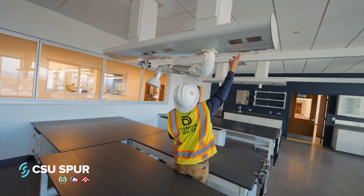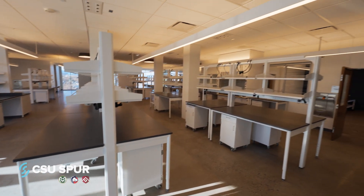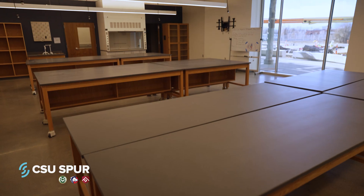Inside the building, there are scientists working on the water we drink in Denver Water's new water quality lab, and working on new technologies in the CSU Water Technology Accelerator.